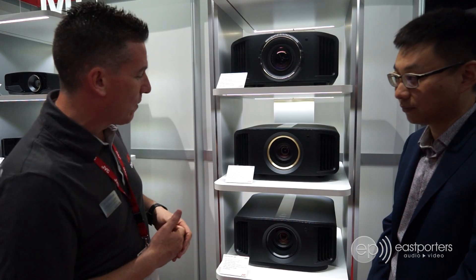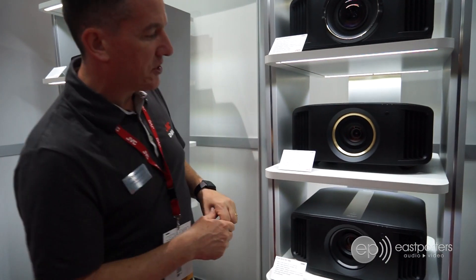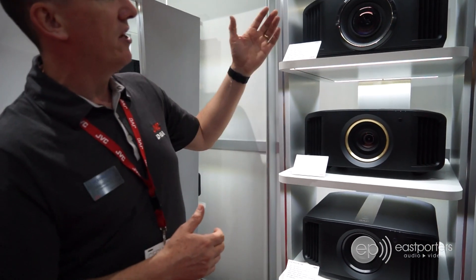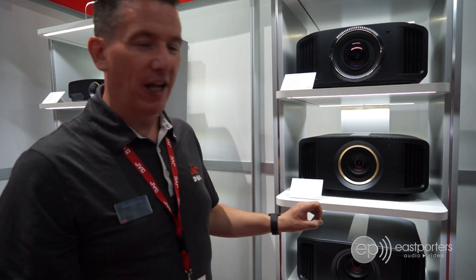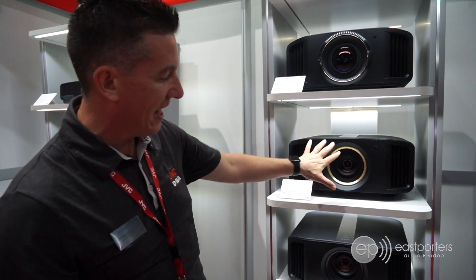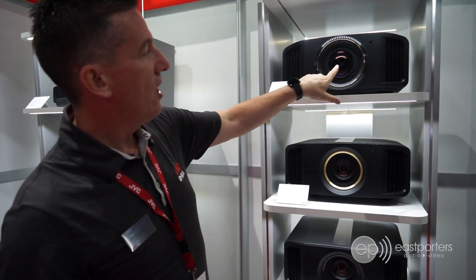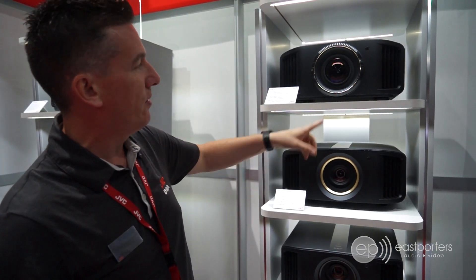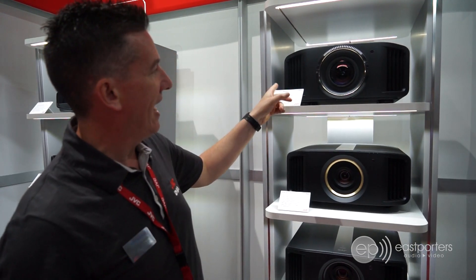More importantly, we're maintaining picture quality by using glass optics. We're using a 65mm all-glass lens on the first two models, and then taken from our flagship laser projector, the RS-4500. On the flagship 8K e-Shift model — which Dave just had the demo of — is an 18-element, 16-group lens on the NX-9 model. These models will all be available in November, and you should contact Esports Audio Video for pricing.